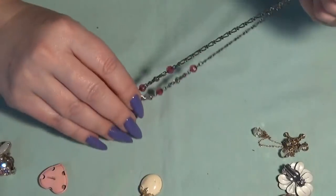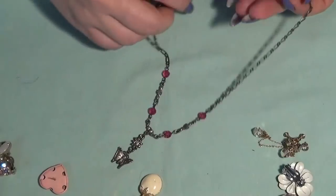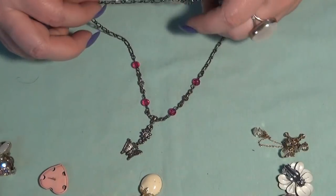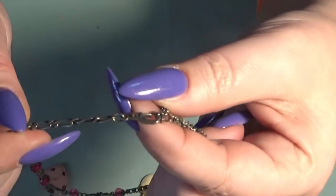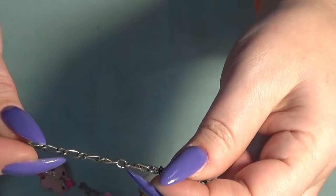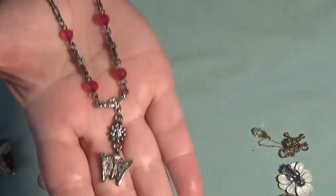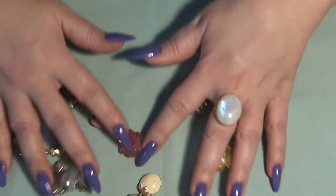And the last one — I believe it's another dangly one, a white one with a butterfly. That's it. This is the clasp — I don't see a marking. Let me check the butterfly — nope. That's very pretty too.